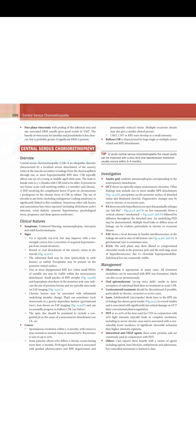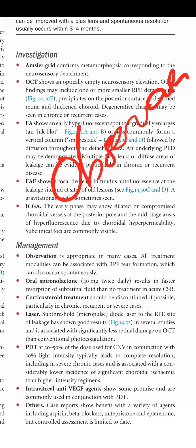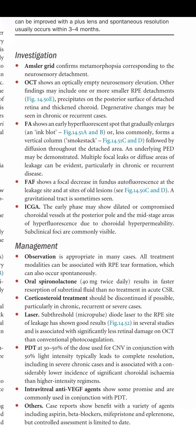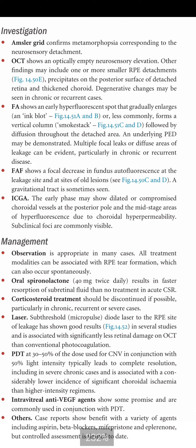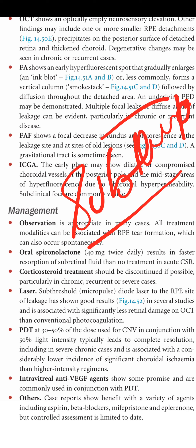Management: observation is appropriate in many cases, as most lesions resolve on their own within 3 to 6 months. All treatment modalities can be associated with RPE tear formation. Oral spironolactone 40 mg twice daily results in faster resorption of subretinal fluid than no treatment in acute CSR. Corticosteroid treatment should be discontinued if possible, particularly in chronic, recurrent, and severe cases. Subthreshold micropulse diode laser to the RPE site of leakage has shown good results and is associated with significantly less retinal damage on OCT than conventional photocoagulation.